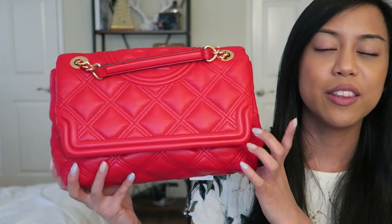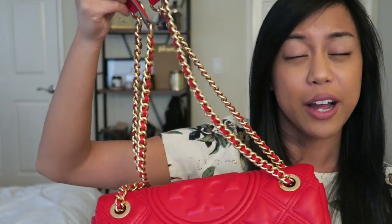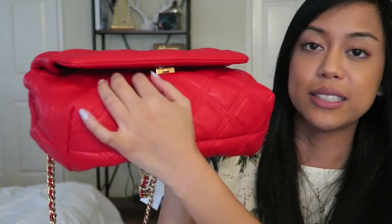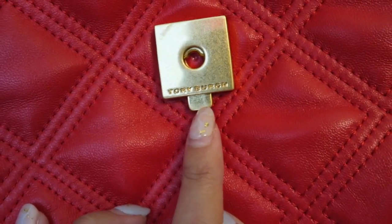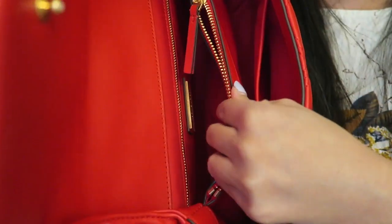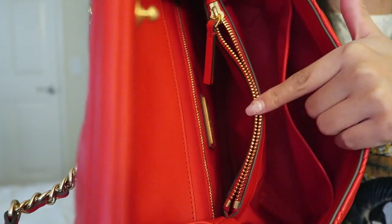A little bit about this bag: it retails right now for $528 US. It is a leather bag, and mine is in the Brilliance Red color. It comes with a gold chain that allows you to wear it either as a shoulder bag or cross body. It has a metal closure that opens and closes by pushing up on this part here. Inside, it has a middle zipper pocket, a front pocket, and two pockets on either side of that zipper pocket.